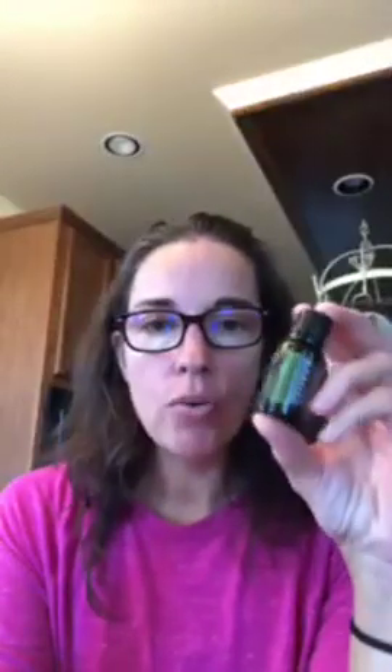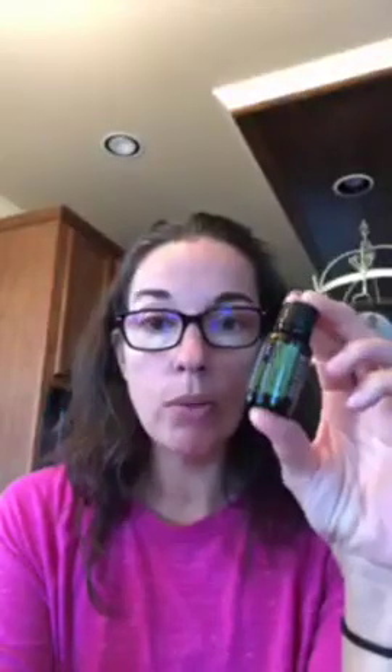For earaches — again, if it's horrible go to the doctor — but if you want to let it run its course, take some melaleuca, put a couple of drops on a cotton ball, and put the cotton ball inside the ear. You don't want to put a whole bunch directly in the ear — just a couple of drops on a cotton ball.